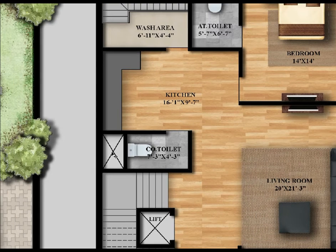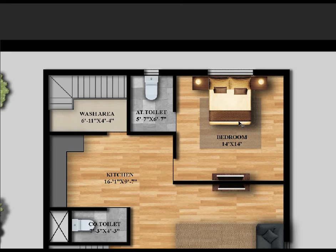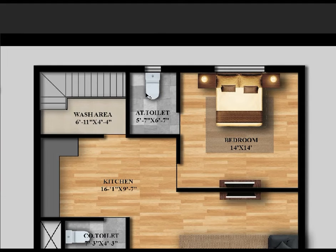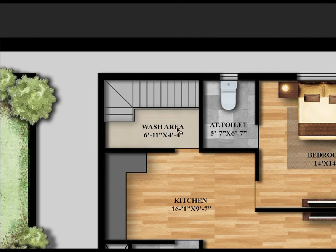Here we have a bedroom — the size is 14 feet by 14 feet. Here we have an attached toilet — the size is 5 feet 7 inches by 6 feet 7 inches. Here we have a wash area, and the staircases connect the ground floor to the first floor.